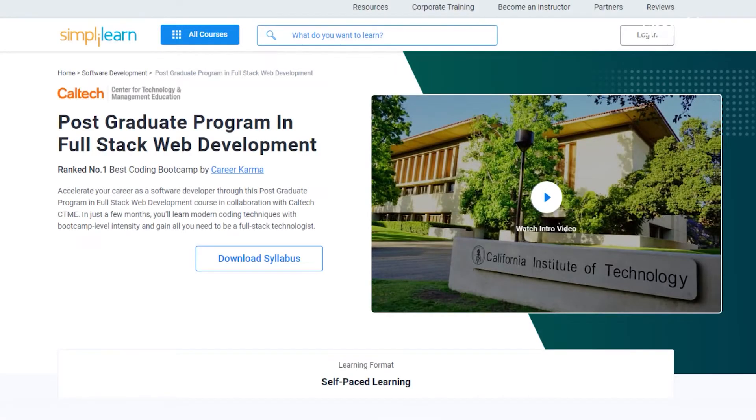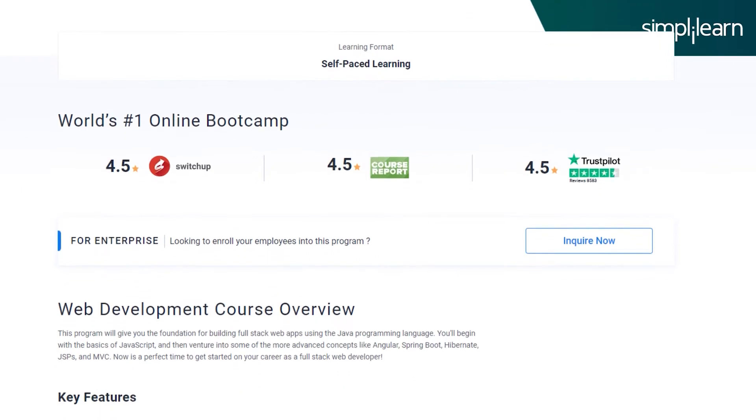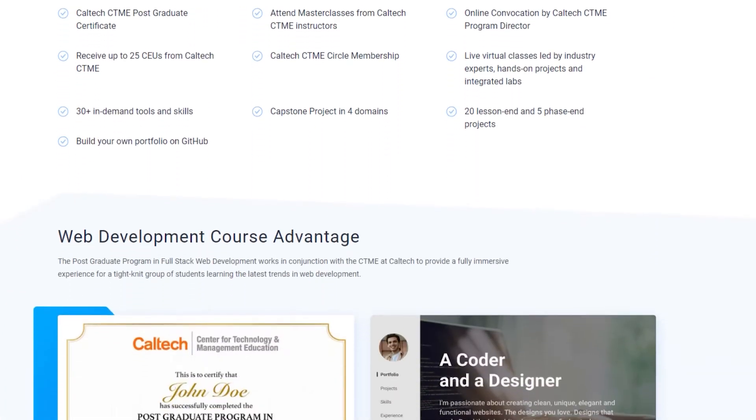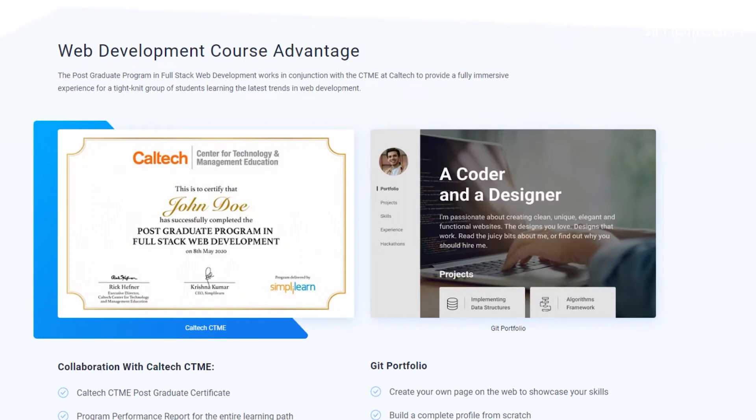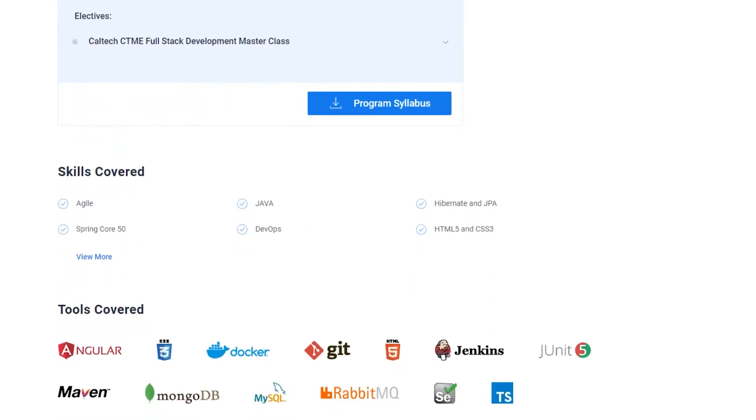To become a senior software engineer and upskill yourself, Simply Learn's Postgraduate Program in Full Stack Web Development in collaboration with Caltech can help. This program helps you accelerate your career as a software developer in just a few months with bootcamp-level intensity. You'll gain a Caltech CTME postgraduate certification, a performance report for the entire learning path, up to 25 CEUs from Caltech CTME, and the ability to build a complete profile and implement code to a shared repository.